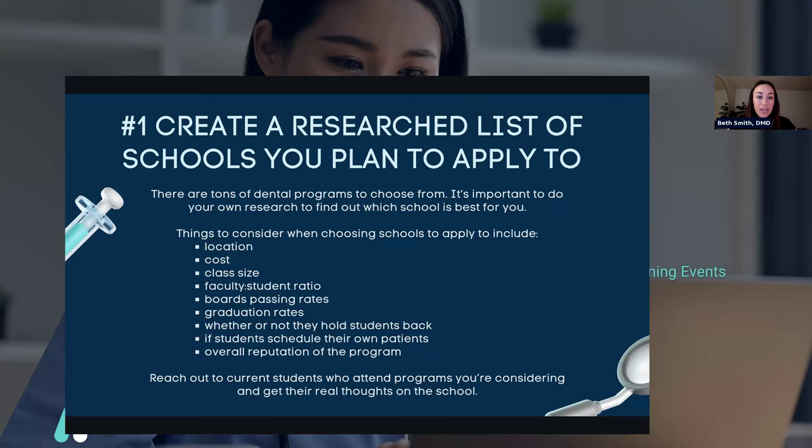Another thing is graduation rate — whether or not they hold students back. Some schools will hold students back either a semester or a full year, and they have to pay an additional year of tuition. Some schools pass all students along and make sure everyone's passing; others do hold students back. Hopefully no one has to worry about it, but it's something you should know about so you're not caught off guard if you find yourself in that position.